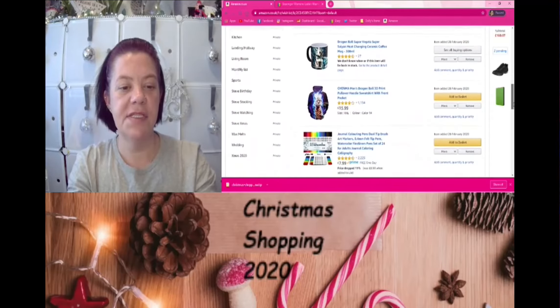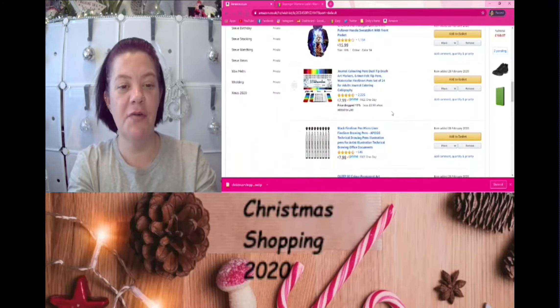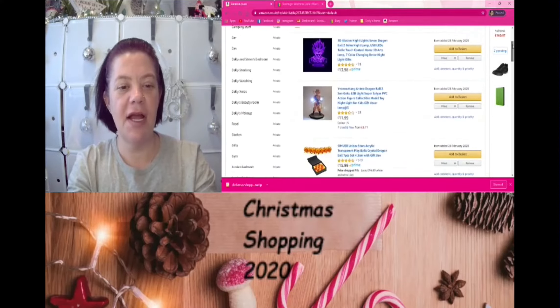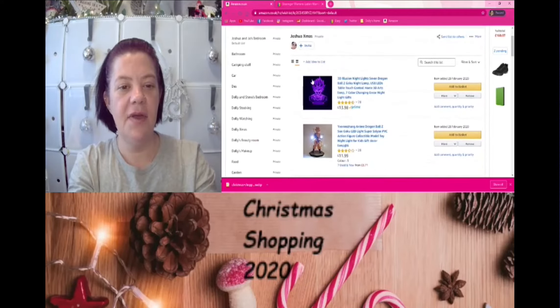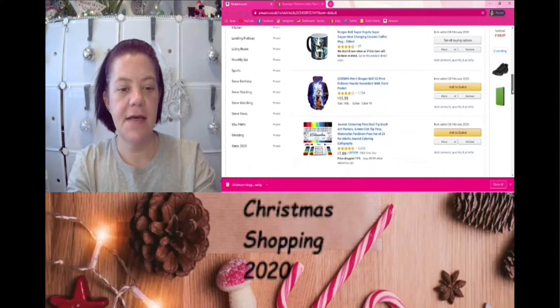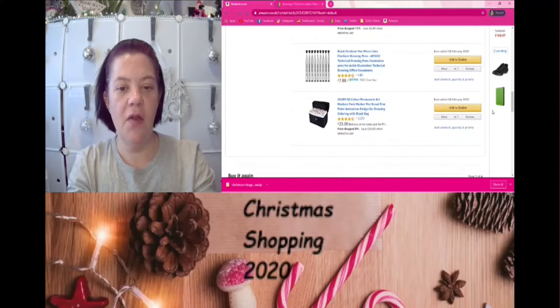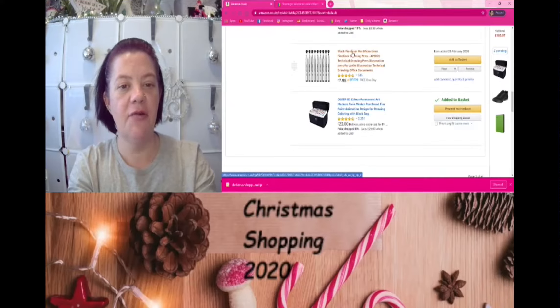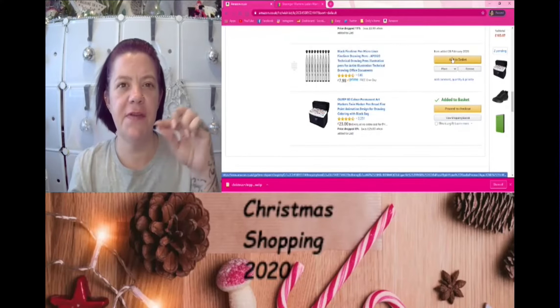Joshua's into a lot of art stuff and he's also into Dragon Ball Z, so there's this 3D illusion light he wanted. Let's go with the art things — we'll add that to the basket. He likes these micro-liner pens, he uses them for outlining.